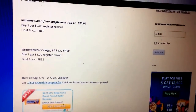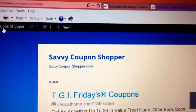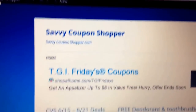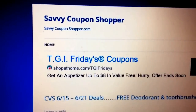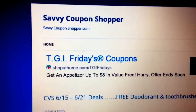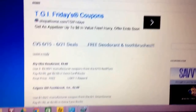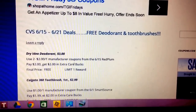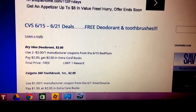A couple little brief deals at Walgreens — nothing too exciting, but a couple things to pick up on. Check my blog, SavvyCouponShopper.com, to get those printables. And be sure to check back for the rest of my shopping trips for the week, starting shortly. Also take a peek at the CVS preview deals I have on my blog as well. Have a great afternoon, guys.